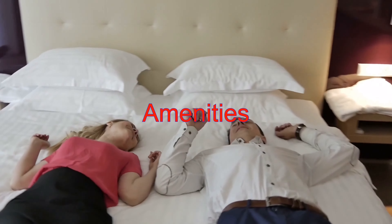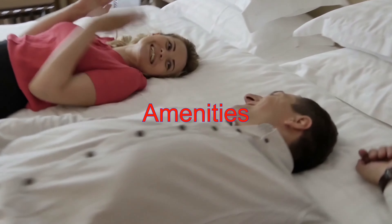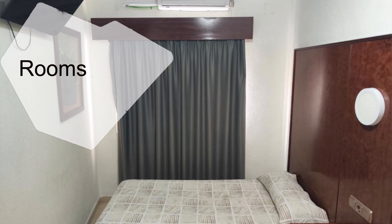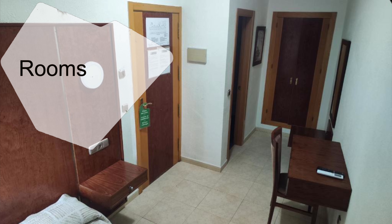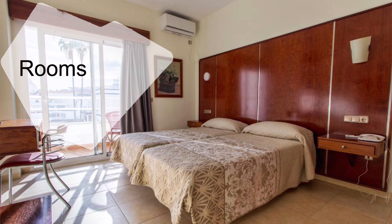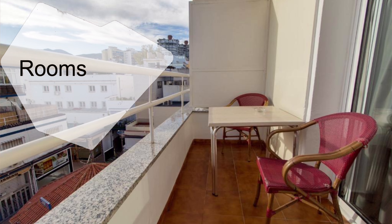The rooms at Hotel NCH feature simple, traditional decor — perfect for a cozy and comfortable stay. Each room is equipped with satellite channels and free Wi-Fi, keeping you entertained and connected. Whether you need a single bed, a double bed, or a family room, there's a space that fits your needs.